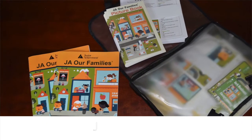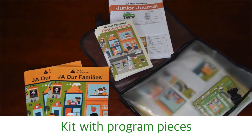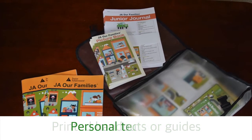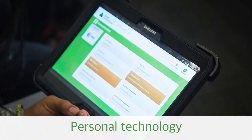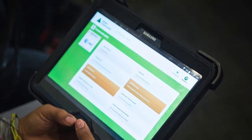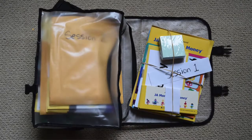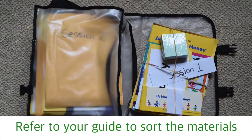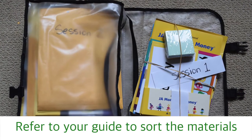The most important items to bring with you are your JA materials. This might include a kit with program pieces, printed handouts or guides, personal technology like a tablet or cellular device for accessing a digital version of the volunteer guide, and any other items needed to effectively deliver your program. Don't forget to pack the JA in a Day guide for volunteers and teachers, which will guide you through each lesson. When you're prepping for the day, refer to the guide to sort the materials and review content and order of the sessions to help your day run smoother.